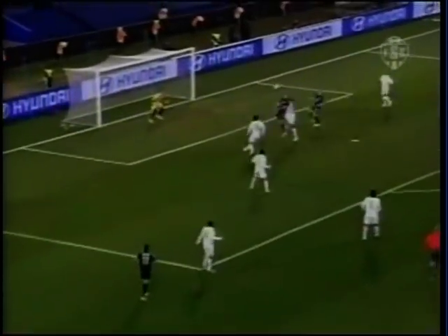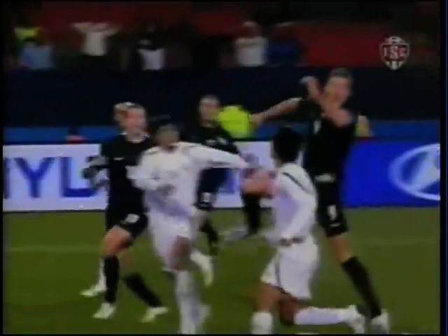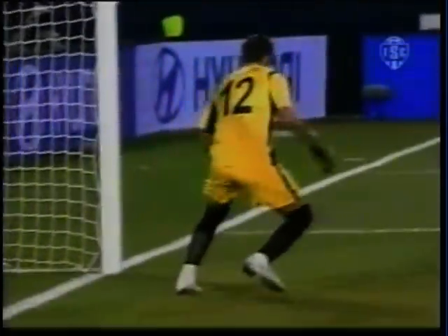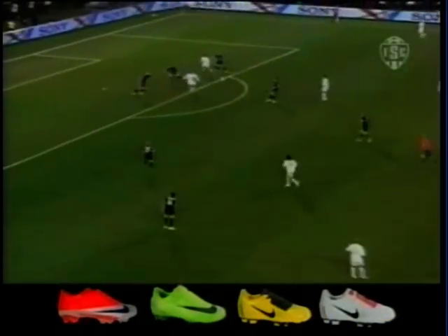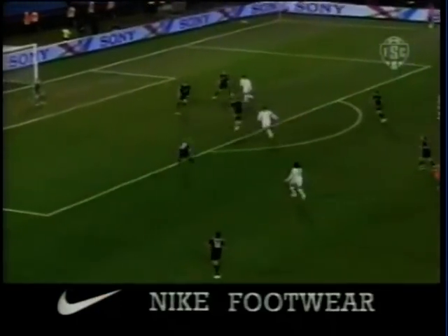Leo Bertos into the area, Shane Smelts flicks the header — just the lightest of touches — and it's wide. New Zealand looking for their first goal of the competition; they scored one in each of their previous two trips to the Confederations Cup. Ricky Herbert wanted that one, but it's goalless at the break.